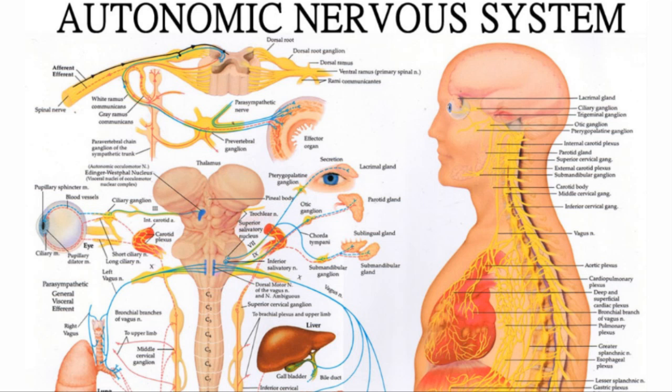Understand that the organs are all being controlled by these nerves as well — so it's not just what you feel in the muscles. It's all the organs, glands, and tissues of your body. The central nervous system controls and regulates the entire system of your body.